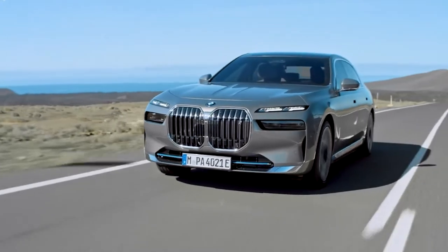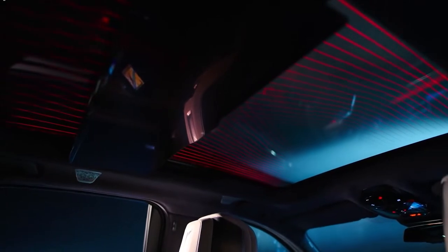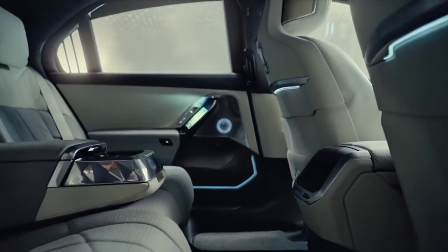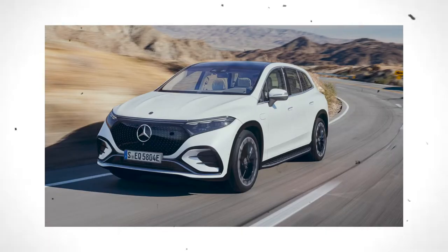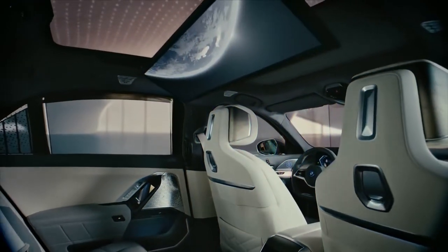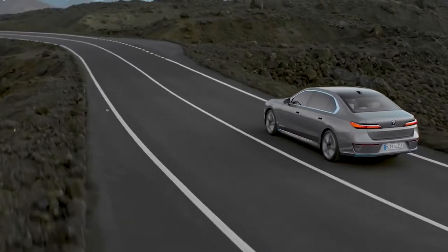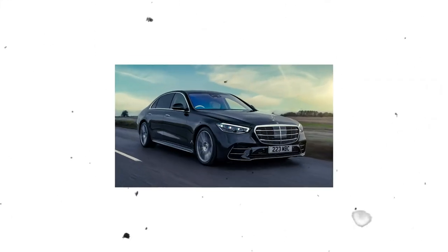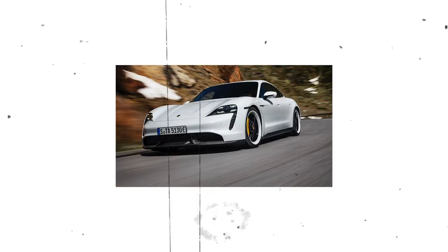We have not yet had the opportunity to test drive any of the vehicles in the 7 Series lineup for 2023, including the i7 EV. Since it is a wholly new addition and is competing against formidable opponents like the Tesla Model S, Mercedes-Benz EQS, Audi e-tron GT, and Porsche Taycan, the dynamics of the i7 electric model are undoubtedly the source of the greatest amount of uncertainty. Direct rivals to the 2023 7 Series also include the Mercedes-Benz S-Class, Audi A8, and Porsche Panamera.